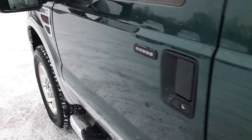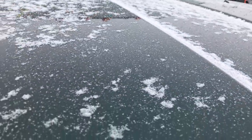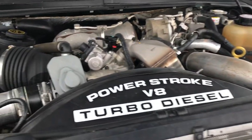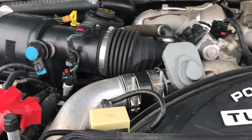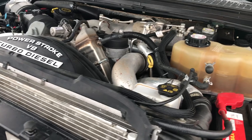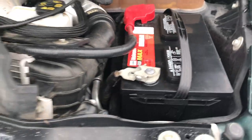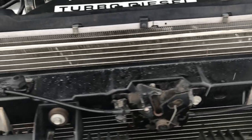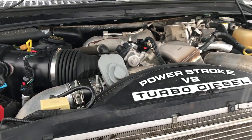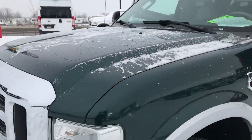6.4 liter Power Stroke diesel. Engine bay is very clean and runs very smooth. This truck has been fully safety inspected by our service shop. Has a fresh oil and filter change, and all fluids have been checked and topped off. It does have the Motorcraft batteries in it — that's usually a good sign that the truck's been maintained at a Ford dealer consistently throughout its life. This truck has gone through our full safety inspection and is 100% ready to go.